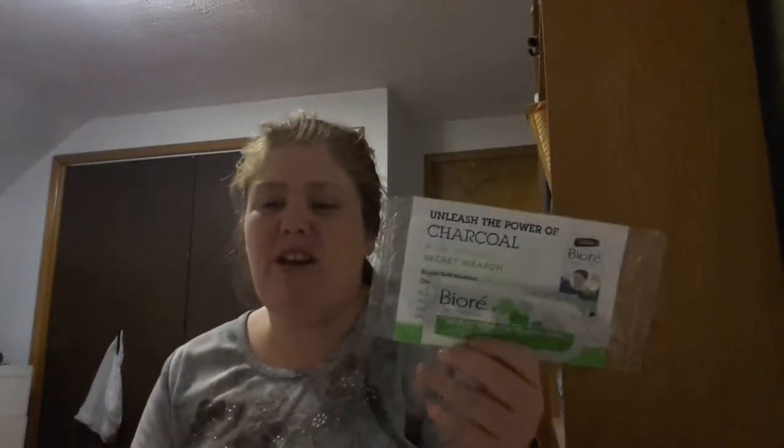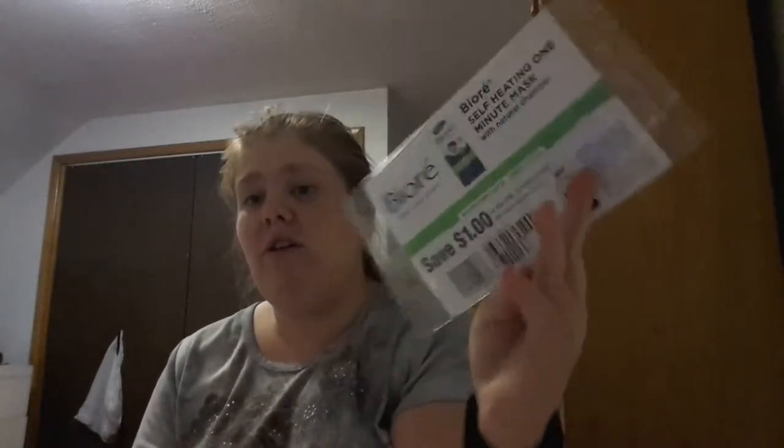The first thing I opened is the Bure Free Your Pores Self-Heating 1-Minute Mask with Natural Charcoal — one single-use packet. There's a dollar coupon inside. I've never used any charcoal products but I will have to try this because I am an acne-prone person. I'm not sure how to use it but they might have instructions inside somewhere.